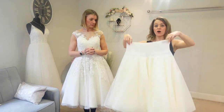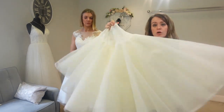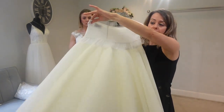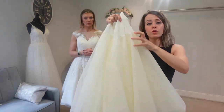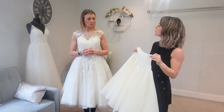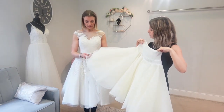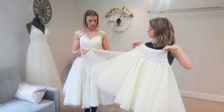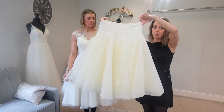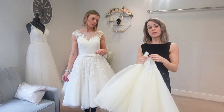Our final underskirt is a five-layer one. As you can see it's slightly fuller than the last one, and those extra layers are bringing it out more. It does feel heavier though, and these feel a bit stiffer — they're holding their shape more. It may be a quality thing. We'll see how it looks on.